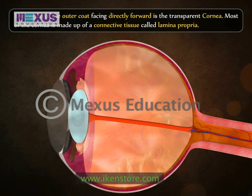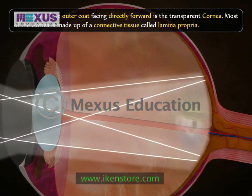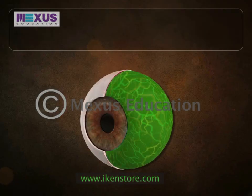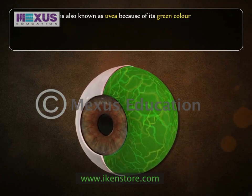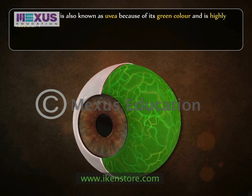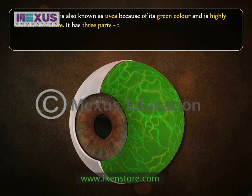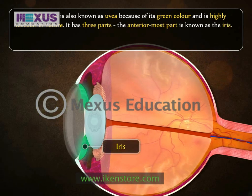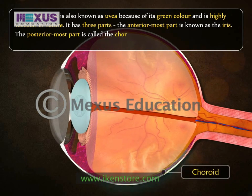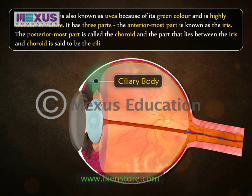The cornea has a rich nerve supply, and light passes through the cornea to provide vision. The middle coat is also known as uvea because of its green color and is highly vascular in nature. It has three parts: the anteriormost part is known as the iris, the posteriormost part is called the choroid, and the part that lies between the iris and the choroid is called the ciliary body.